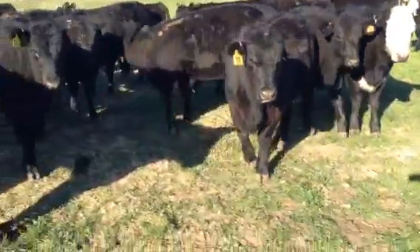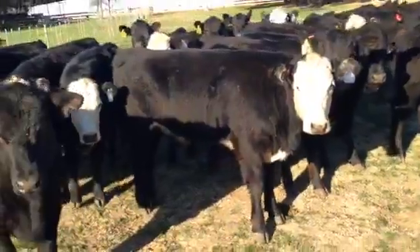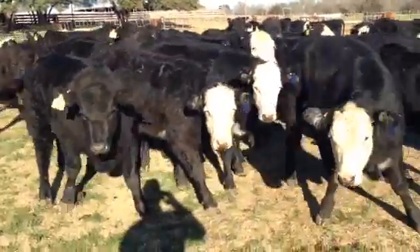You see how gentle they are, guys. Really great disposition on these females. They're raised here in central, south central Texas, so they're acclimated to the south. Not a bunch of northern cattle that can't take the heat — these girls obviously can take the heat.